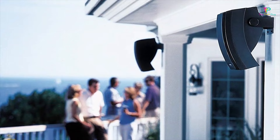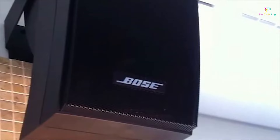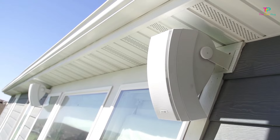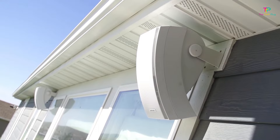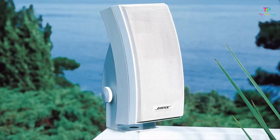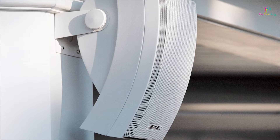Bose recommends using a minimum of 18-gauge speaker wire for connecting the 251 Environmental. The 251 Environmental comes with mounting brackets which are cleverly designed to allow for a one-man installation. Once the bracket is mounted in position, the speaker can be placed in the bracket, which cradles the 251 Environmental while you adjust the angle before tightening the speaker in place. Bose recommends placing the 251 Environmental a minimum of 7 feet apart for optimum stereo imaging. For the articulated array to work, the speakers must be mounted in a vertical position. It's also important to keep in mind that the speakers are designed to withstand snow, rain, and salt.